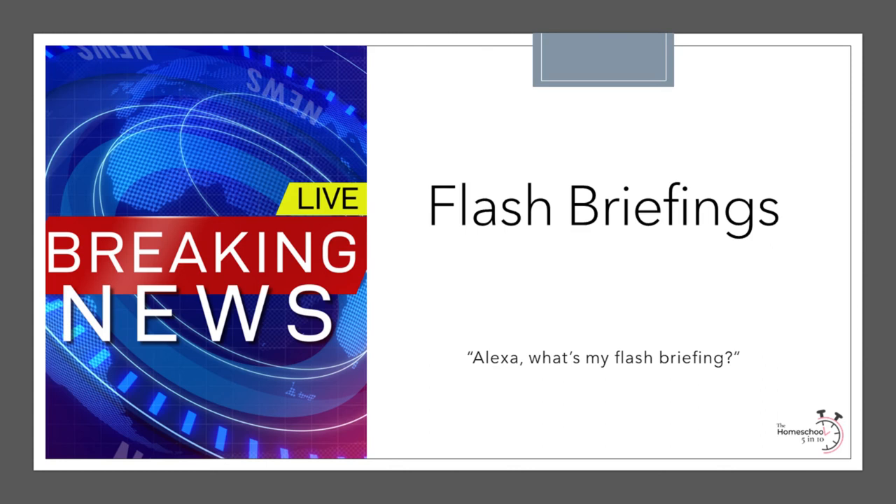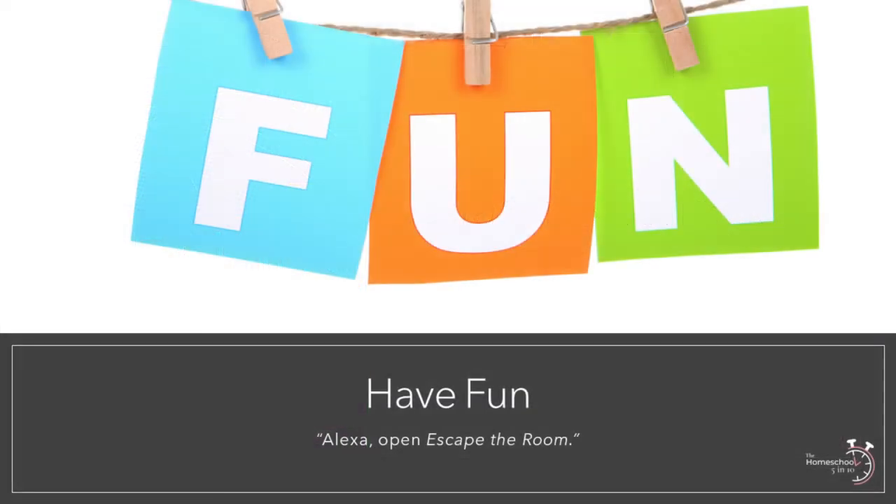You can also start your flash briefing with the command "Alexa, what's my flash briefing?" To set up a flash briefing, go to Settings on your Alexa app, select Alexa Preferences, then News, Household Preferences, and Flash Briefing. Skills don't have to be all brain, though — they can also be fun.